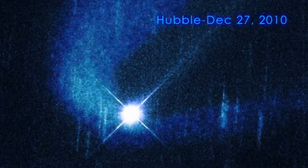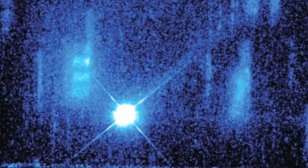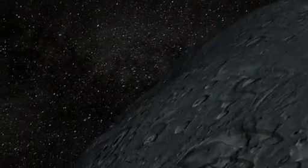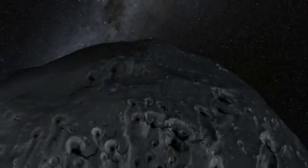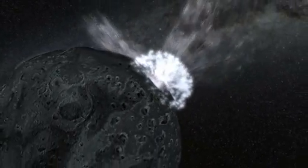When Hubble observed Sheila two weeks later, the plumes were barely visible. Within two months of the outburst, the plumes were completely gone, and with them went any sign from Earth that Sheila even had a collision. Astronomers estimate that somewhere in the asteroid belt, events like this may happen as often as every year. Thanks to Hubble and Swift, we're just beginning to see them.